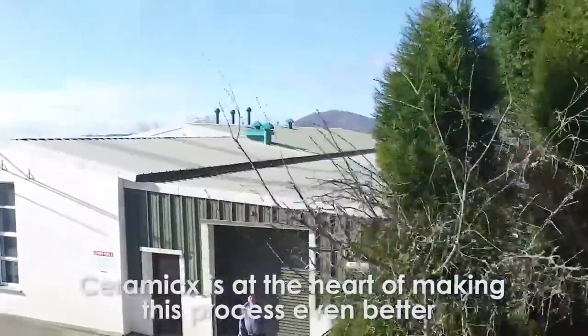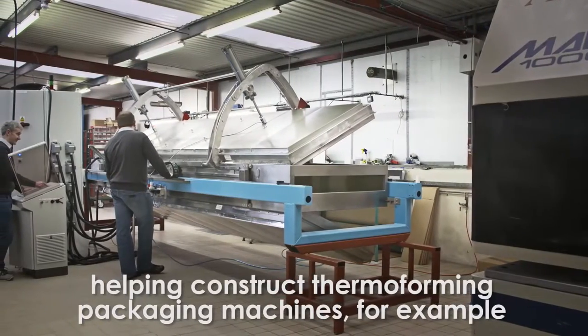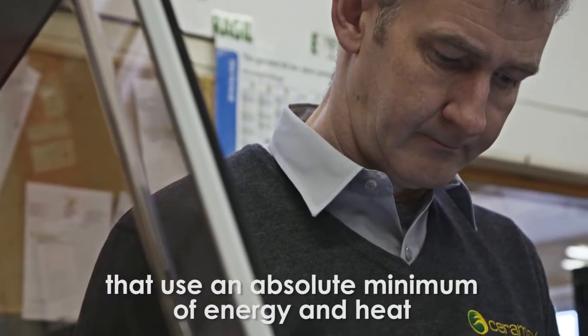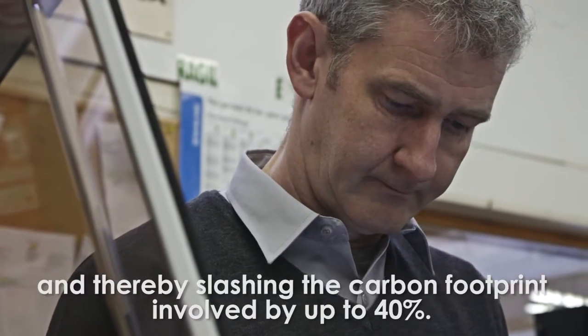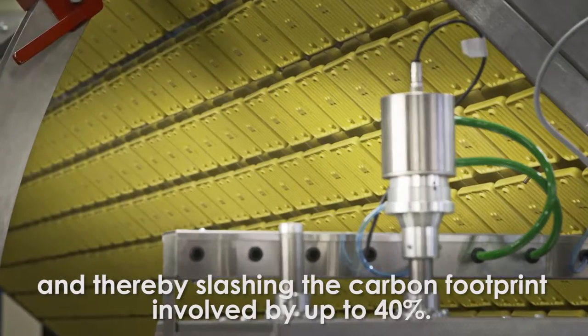Ceramics is at the heart of making this process even better, helping construct thermoforming packaging machines, for example, that use an absolute minimum of energy and heat, and thereby slashing the carbon footprint involved by up to 40%.